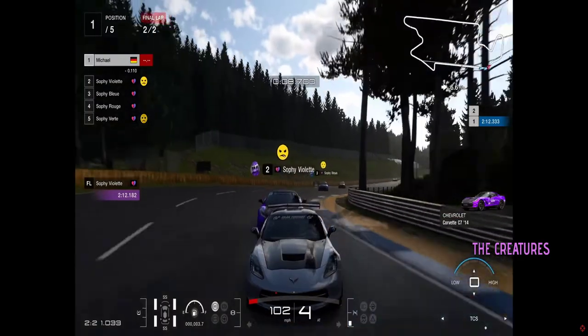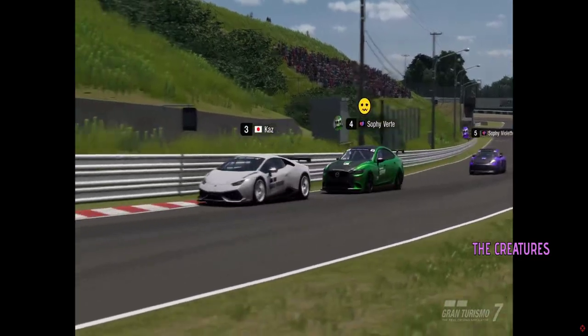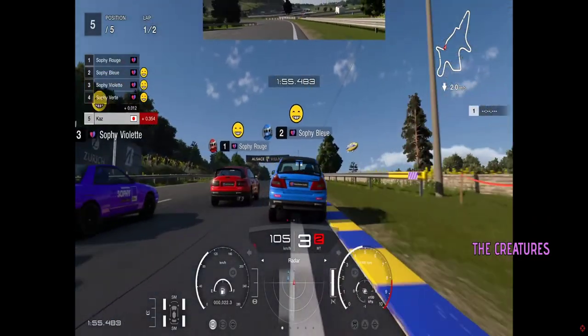Comment down below if you're getting PlayStation VR and excited about this game. You don't have to, but it would be cool of you. Let's get to it together. Have a great night. Love you all. Bye.